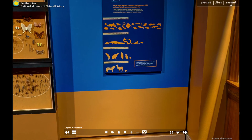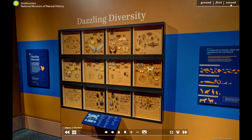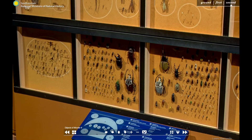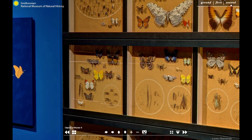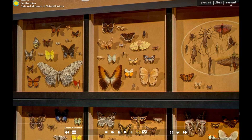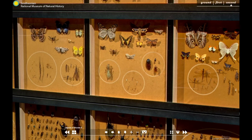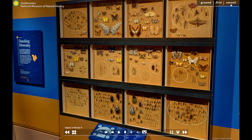In fact, our scientists regularly discover and describe new insect species, adding to our entomology collection. These specimens help researchers explore how insects evolved, how different species are related to each other, and how they interact with other species including plants. Scientists also use these specimens to identify and track agricultural pests or species that affect public health, including disease carriers such as mosquitoes. Each specimen gives us a snapshot of a specific time and place, so we can compare how environments and species have changed and continue to change over time.